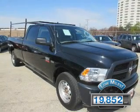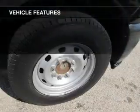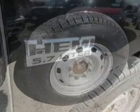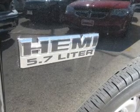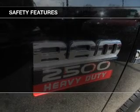The features include Sirius XM satellite radio, digital audio input, an auxiliary input, steering wheel controls, an adjustable tilt steering wheel, cruise control, an MP3 player, privacy glass, air conditioning, and power door locks.